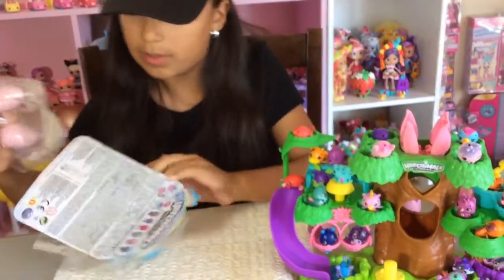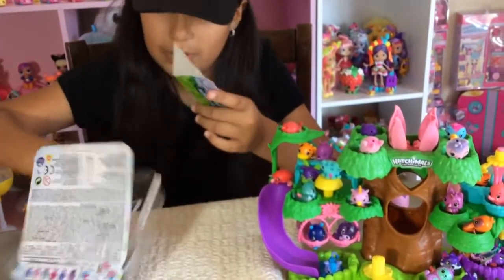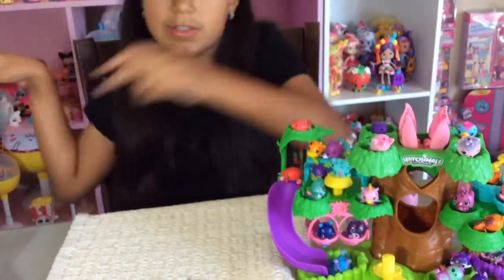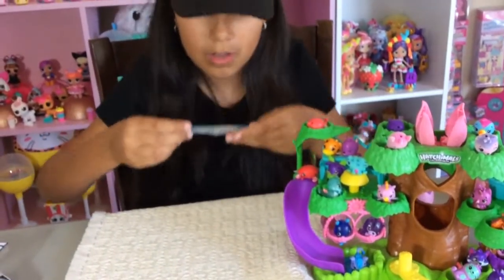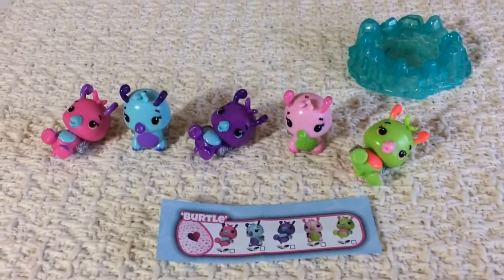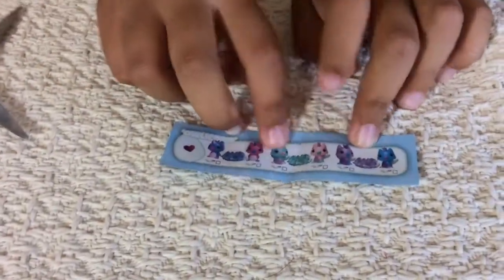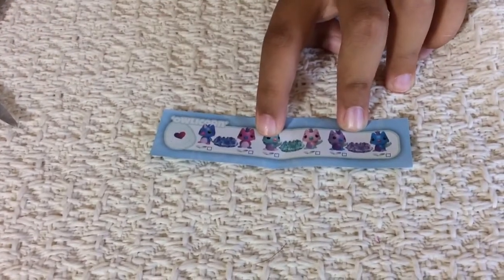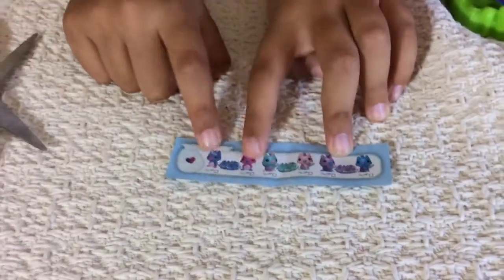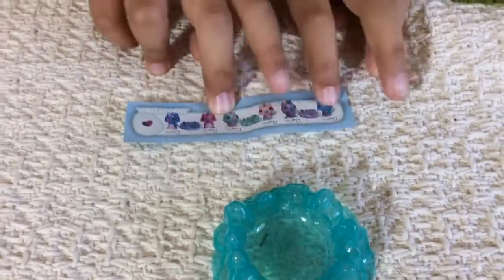Let's get these out of here. Is there a checklist? Oh yeah, there is a checklist for these. So there is a little checklist. They have the nest, so I'm going to get these two because it shows you which one you're going to get. If I buy another one of these in a blue nest, I'm going to get this one, and if I get the purple one, I get this one. So I'm going to get these two right here in the middle.